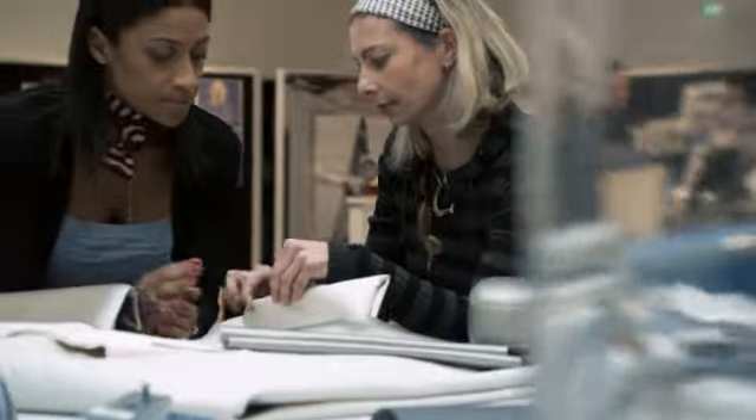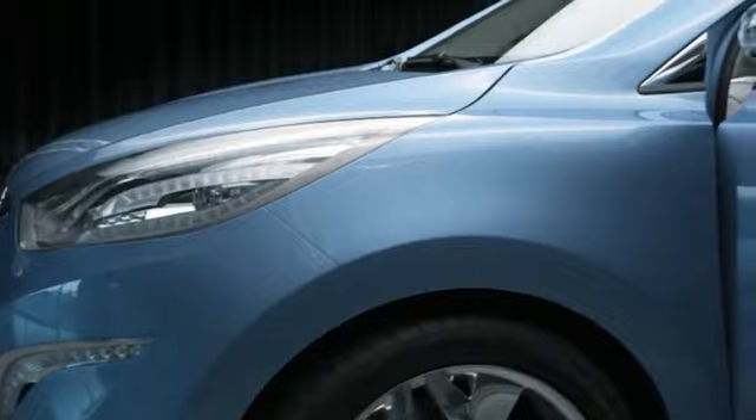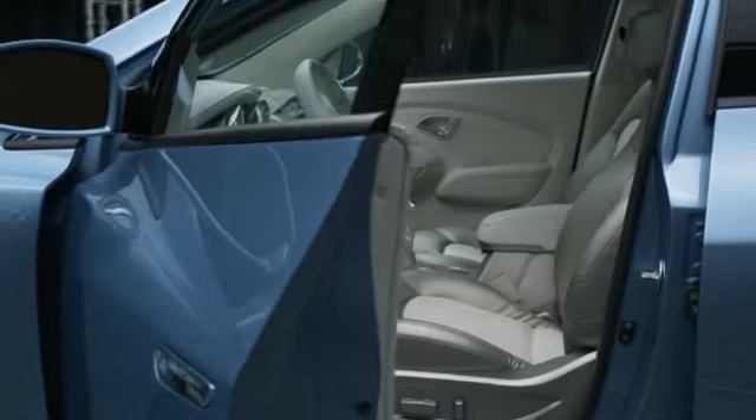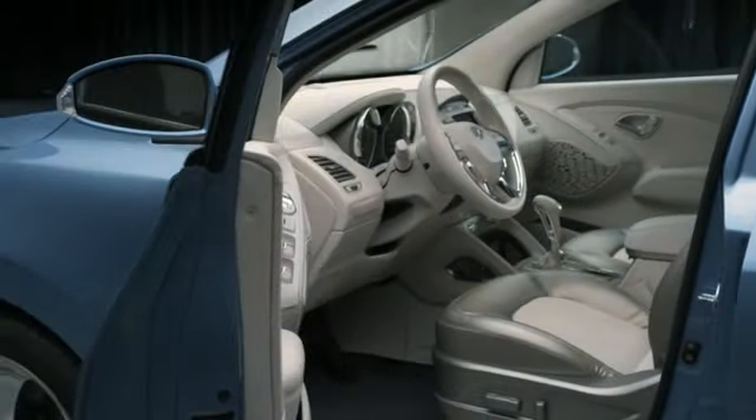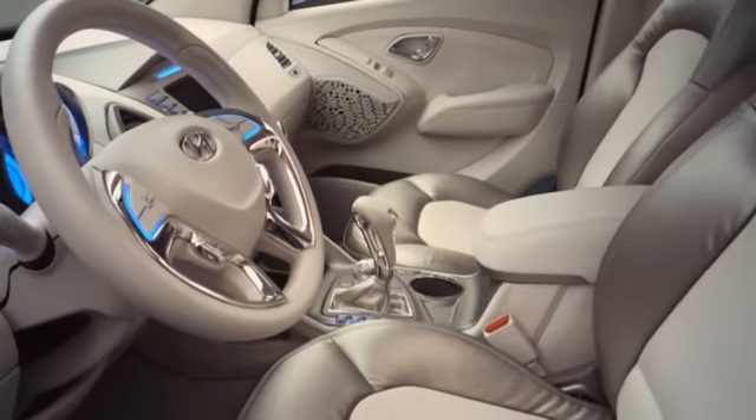Quality is very important for the interior because it's what you touch and what you feel — and what you smell. When you open the door, you sit in the car and then you get a feeling like we are in your living room. I think the main thing is that you touch this inviting ambience.